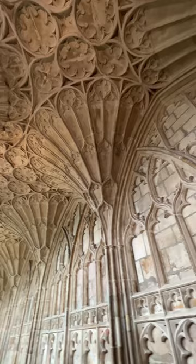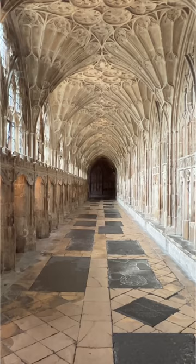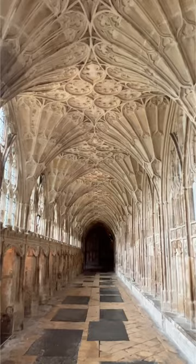The space was originally designed for monks to live, work, and meditate in. There were even 20 small enclosures carved into the walls you see here that would have held desks for the monks to study at.